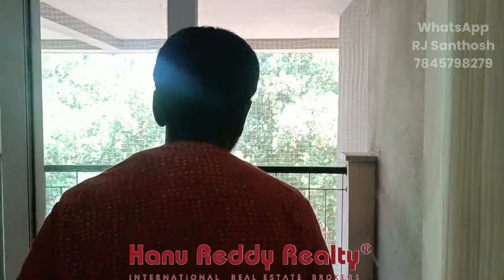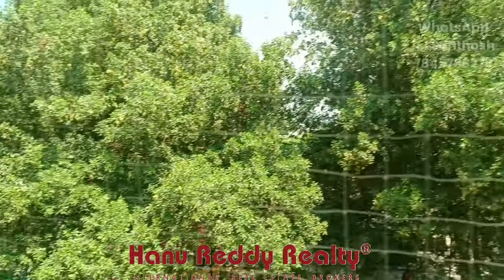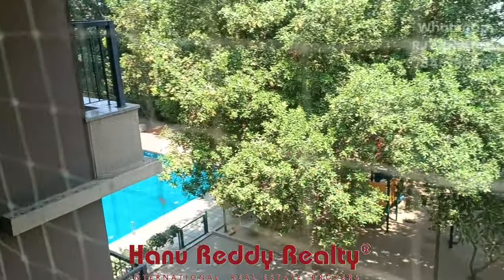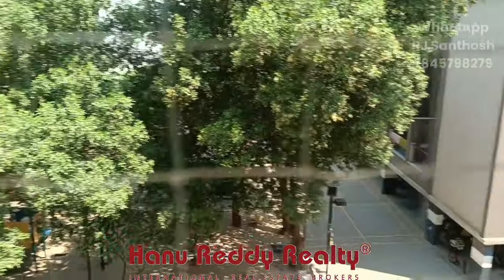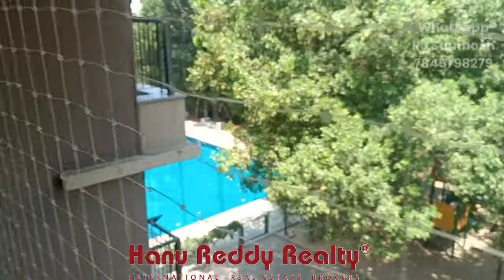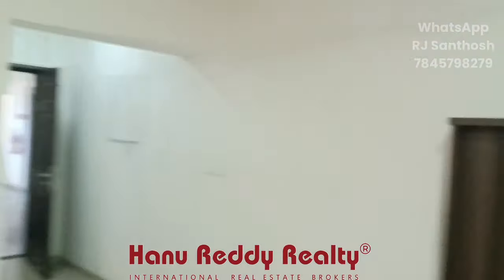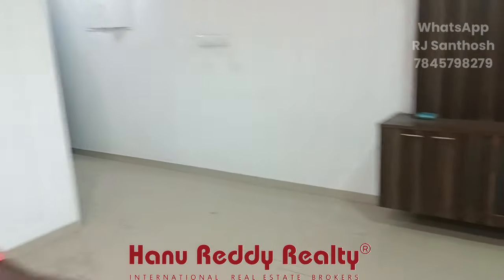Take the balcony. You can see the swimming pool view from here. This area by the window is new, and this area is different from the swimming pool side.